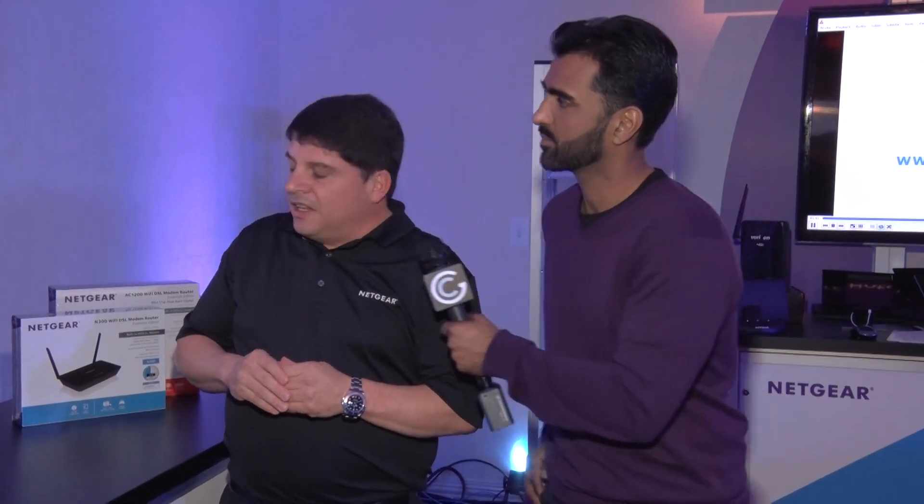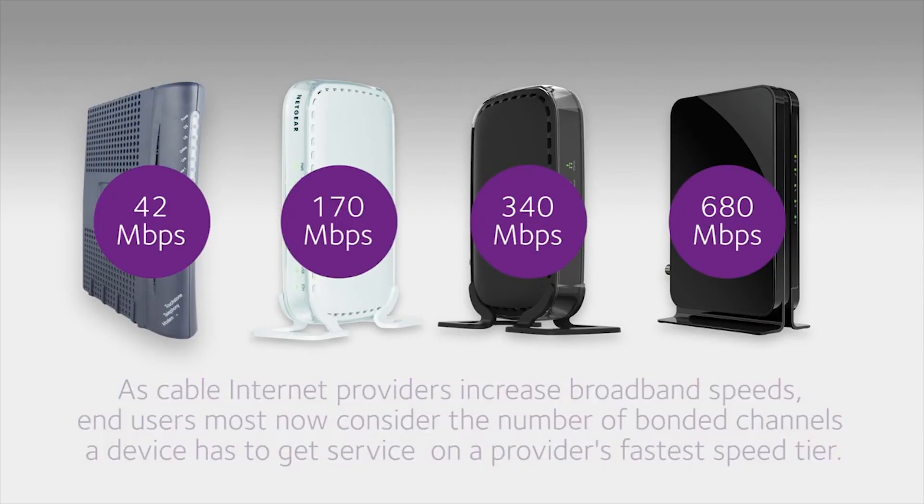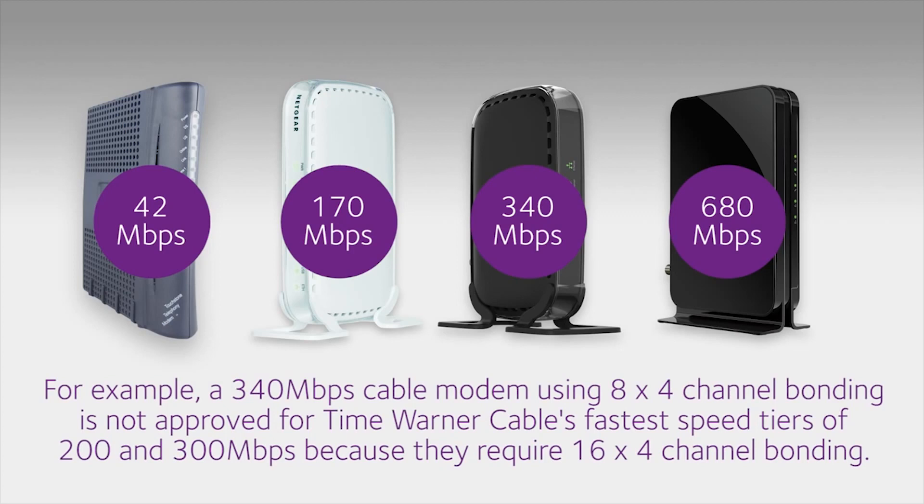Users think their old modem will work when they're trying to get more speeds, but they don't realize they actually need a new modem. An 8x4 channel bonded cable modem is capable of doing 340 megabit. But if they want to purchase the highest speed tier from, say, Time Warner — a 200 megabit speed tier — Time Warner requires that you be on 16x4. So even though an 8x4 is capable of 340 megabit, the end user still needs to get a 16x4 cable modem. That's why they would purchase the CM500.